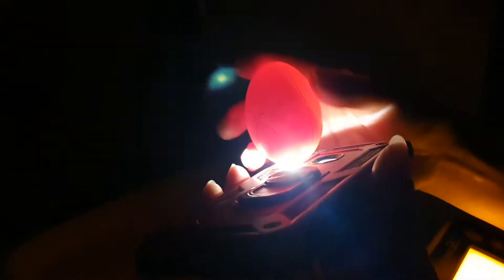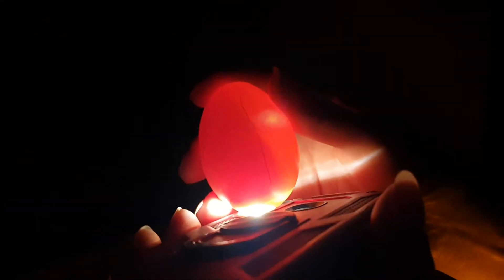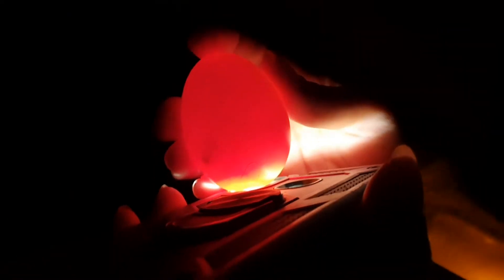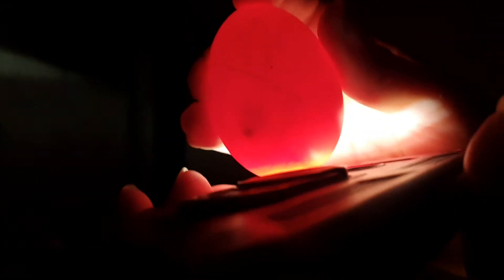I'll go through a couple of the ones on the bottom just so you can see — these are larger, these are from older Buff Orpingtons. You can see that one really well — wow, look at that! I don't know if the camera's actually picking up that veining there.